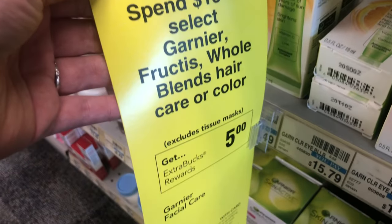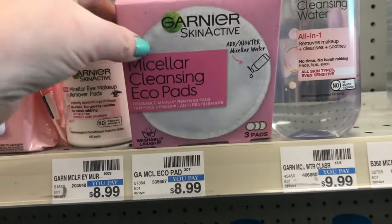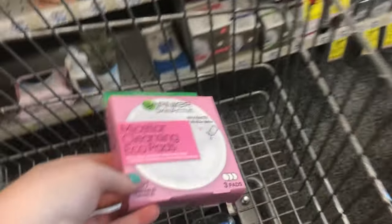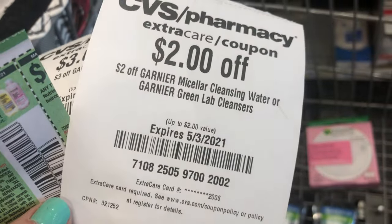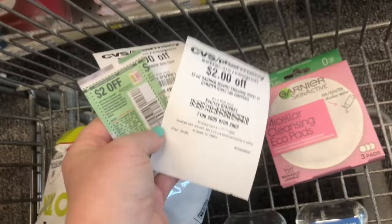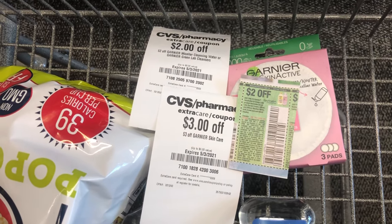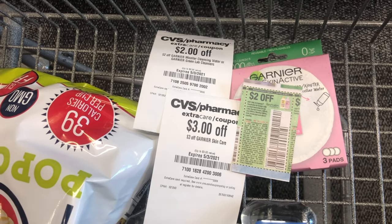The first deal I'm doing today is on Garnier — spend $15 and get a $5 Extra Care Buck back. This includes facial care and hair care. I love these micellar cleansing pads; they're reusable and I've bought them a couple of times before. I have a $2 off paper coupon, a $2 off Garnier micellar water CRT, and a $3 off Garnier skin care CRT. My paper coupon and those two CRTs total $7. The cleansing pads are priced at $8.99, so after that they'll be $1.99, but I haven't hit that $15 spend yet.